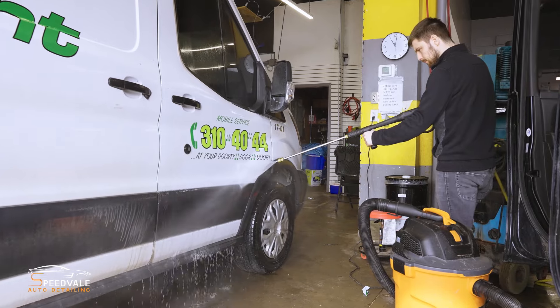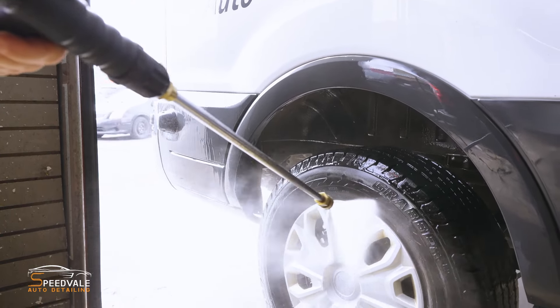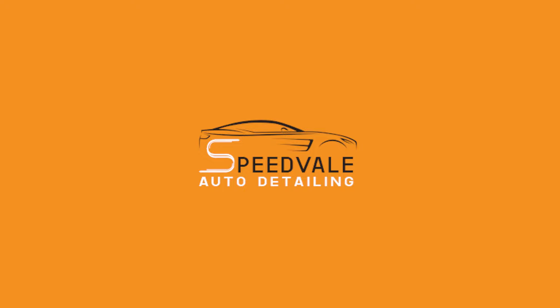We want to make sure that we're getting to these commercial vehicles as soon as we can, and making sure that the companies bringing those vehicles to us are very happy with our work. If you're looking for commercial detailing, click the link below to book an appointment on our website.